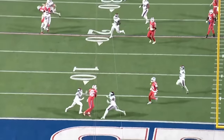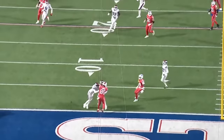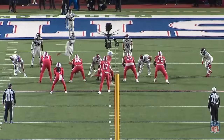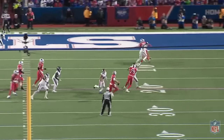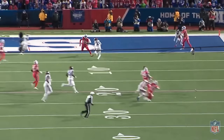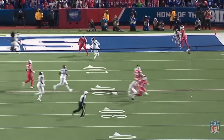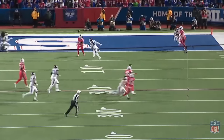Allen might throw a few more picks than the next guy, but nobody else's top 10 throws even come close to these. That doesn't necessarily make him the best quarterback in this league, but it does make him the most entertaining. In a couple weeks I'm sure I'll be regretting this video, because Allen is almost guaranteed to make a new throw of the year before the season ends — I just couldn't wait another week to share these beautiful football plays with you guys.